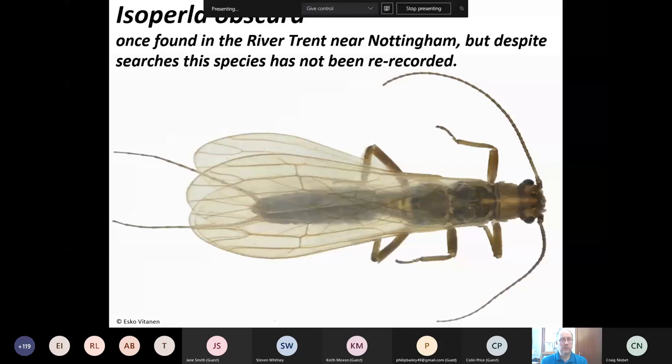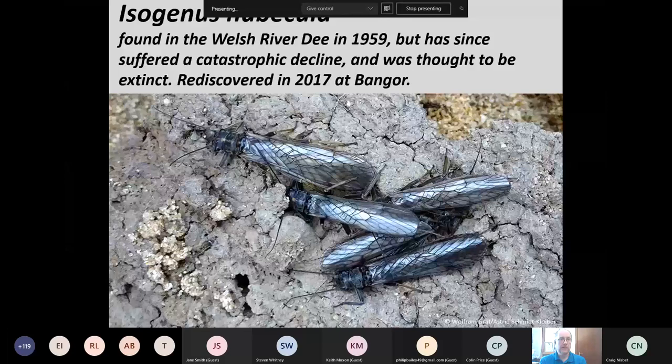Just to demonstrate that species do sometimes turn up again: Isogenus nubecula was found in the Welsh River Dee in 1959, but suffered a catastrophic decline and hadn't been seen for 25 years. John David Bowker from the Freshwater Biological Association had been searching for those 25 years and finally rediscovered it in 2017 at Bala, and has found it elsewhere on the river since. That's why we don't declare something extinct lightly — sometimes these things can come back from the dead.